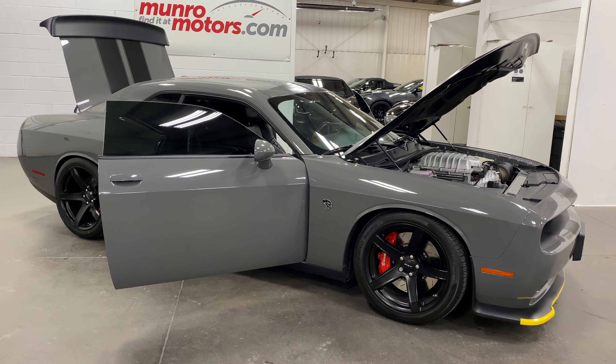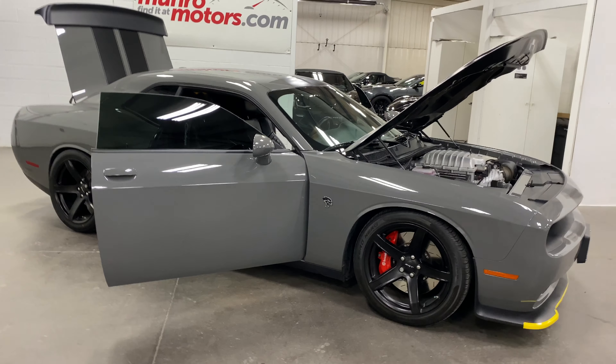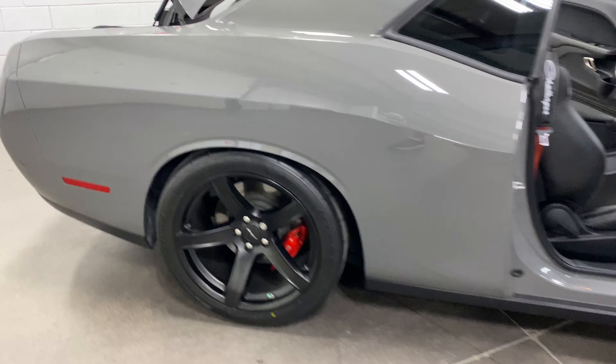Welcome to monroemotors.com. Here we have a 2017 Dodge Challenger Hellcat. Super looking car. Destroyer gray is the color.